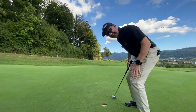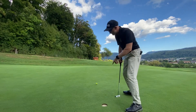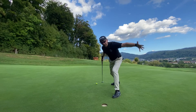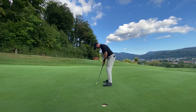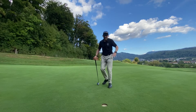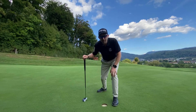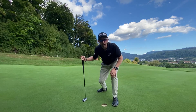How do we turn this knee-jangling, nerve-twitching, downhill one metre right to left monster into a virtual gimme? Stay tuned as we learn further how to master the one metre breaking monster.